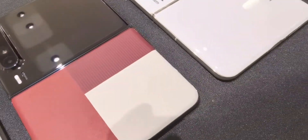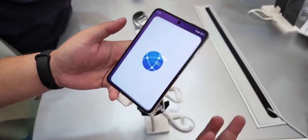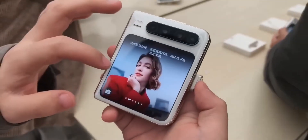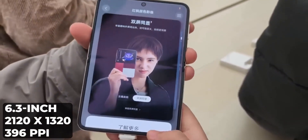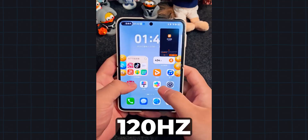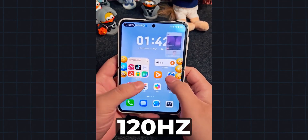Huawei has reimagined the flip phone concept with a sideways folding design. Unlike traditional vertical flip phones, the Pura X opens up to a spacious 6.3-inch OLED display, boasting crisp resolution and a smooth 120Hz adaptive refresh rate.